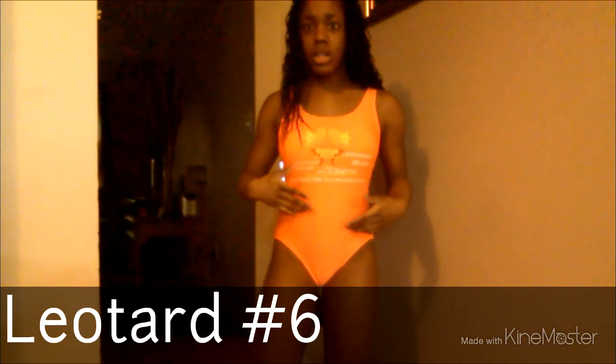This is the sixth leotard and it's basically similar to the third one because it also has orange and a bit of yellow. I love the color — it's really bright so a lot of people can see you, and it brings a lot of attention. It's really comfortable too.